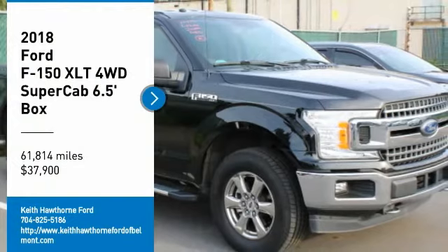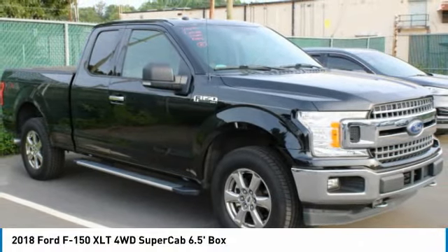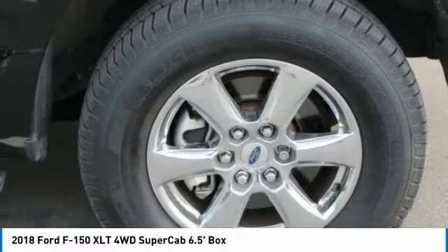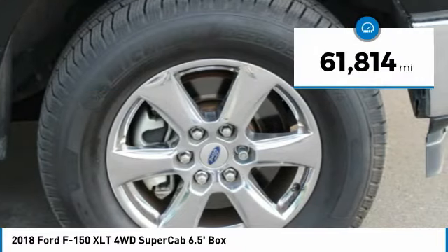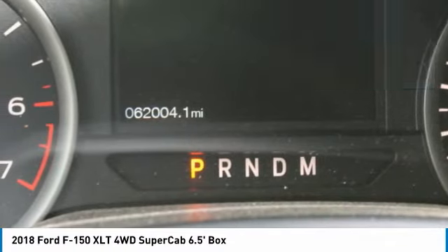You are going to love a 2018 F-150. A Ford F-150 knows how to handle any situation. It's built to follow orders, no whining, and is priced below $40,000. This vehicle has less than 65,000 miles. Here are some of this vehicle's great options.